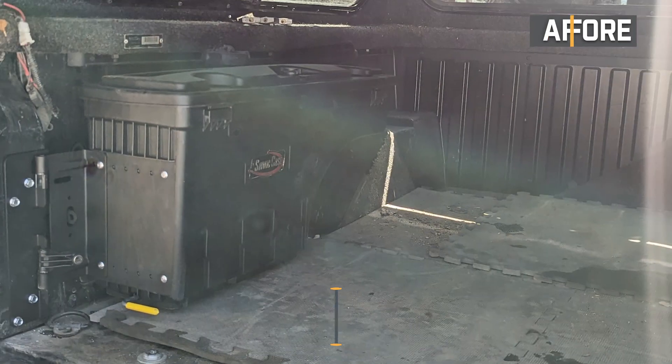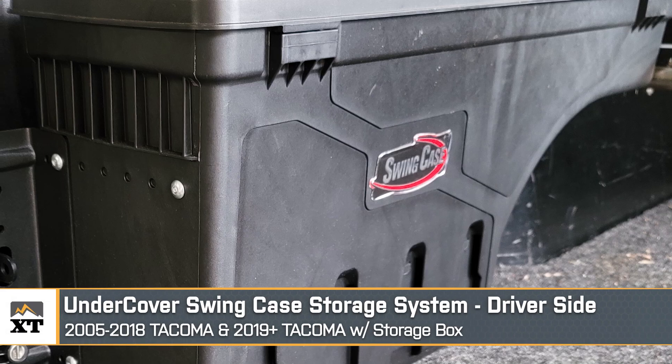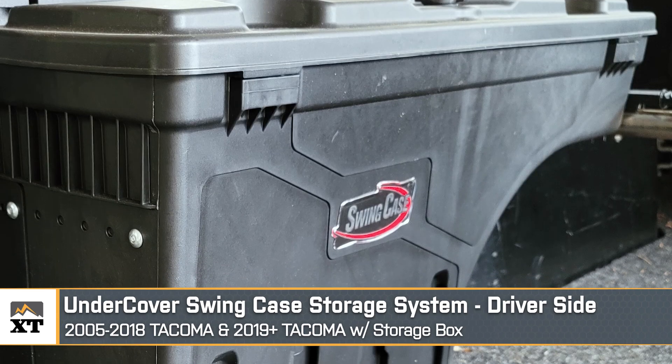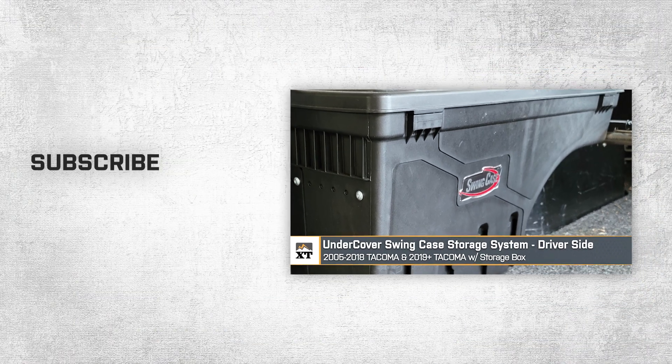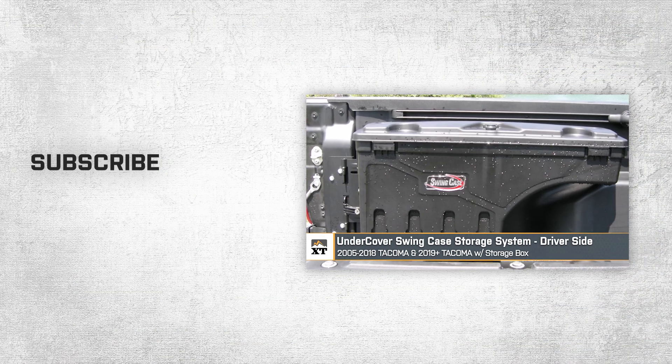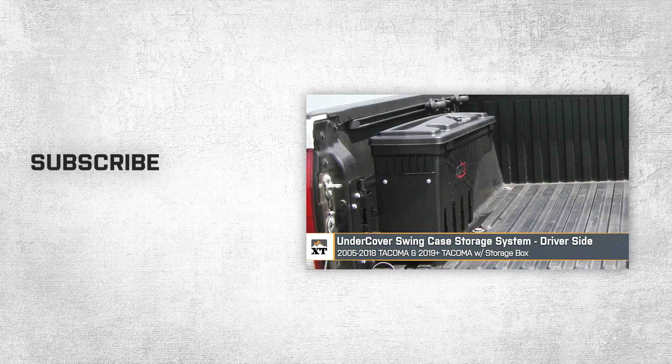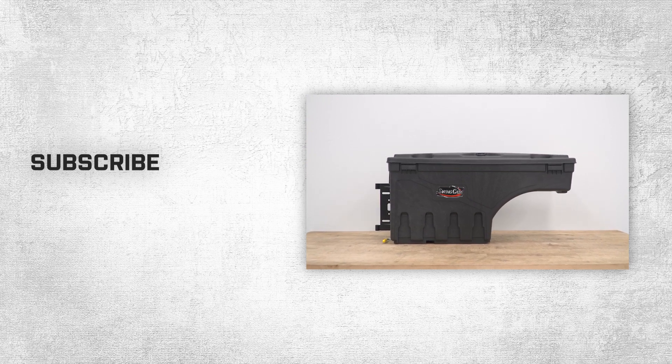That's going to wrap it up for our review and install of the Undercover Swing Case Storage System for the driver's side of 2005 to 2018 Tacomas and 2019 to 2023 Tacomas with the storage box. Thanks so much for watching, and as always, for all things Tacoma, be sure to keep it right here at extremeterrain.com.